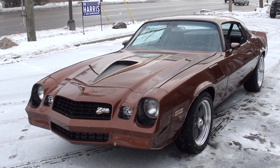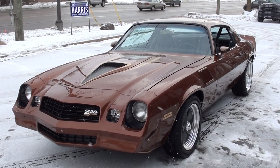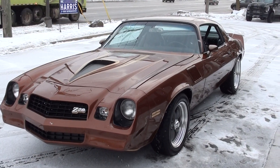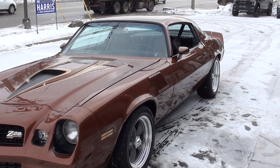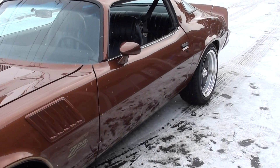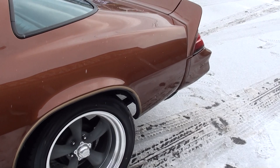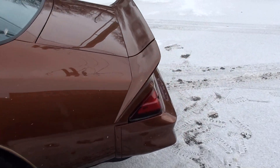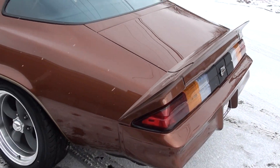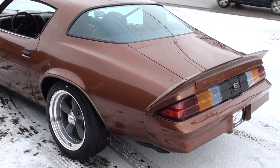Today we're going to take a look at a beautiful 1978 Chevrolet Camaro. This is a true Z28. I apologize about the snow, but it's just going to get worse from here and I've got about 12 cars coming in. The weather's just going to get worse so we're going to try to shoot this before it gets too bad, but it's a pretty car.